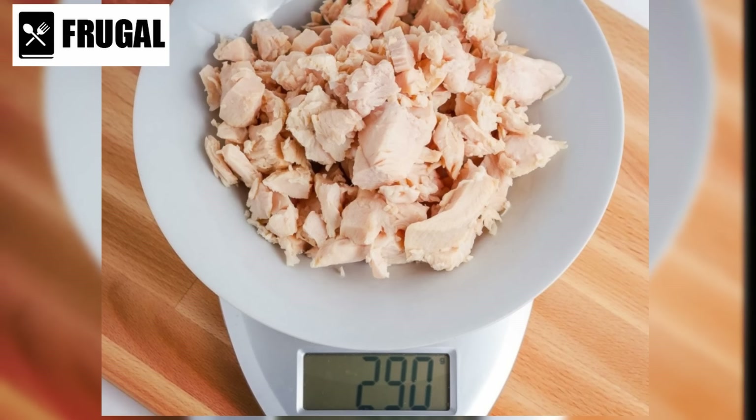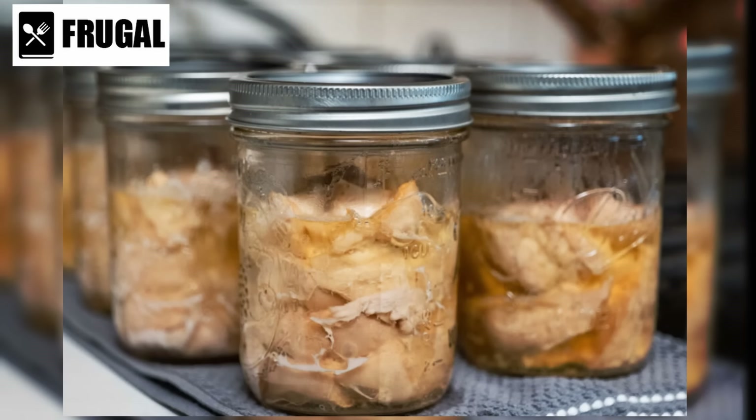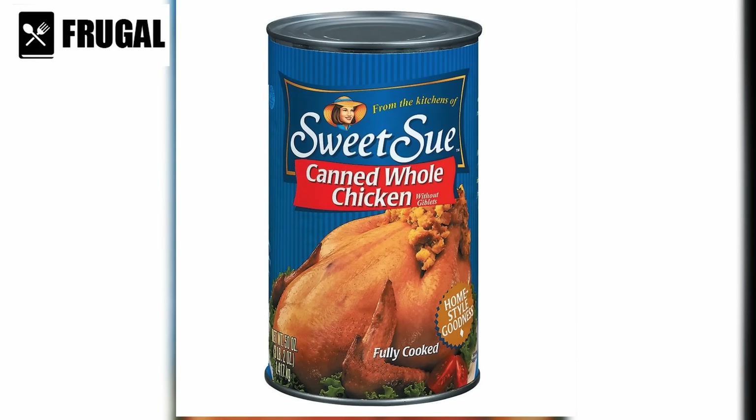Number five: canned chicken. Canned chicken is a valuable asset in any kitchen, offering convenience, versatility, and nutrition in one convenient package. Unlike fresh chicken, which requires thawing and cooking, canned chicken is ready to use straight out of the can, making it ideal for quick and easy meals. Whether you're whipping up a sandwich, salad, or casserole, canned chicken can be a lifesaver on busy days when you need a protein boost without the hassle of cooking from scratch.